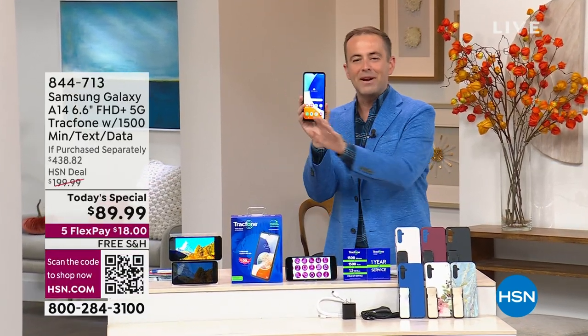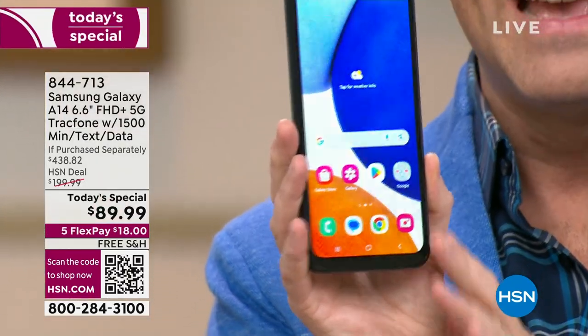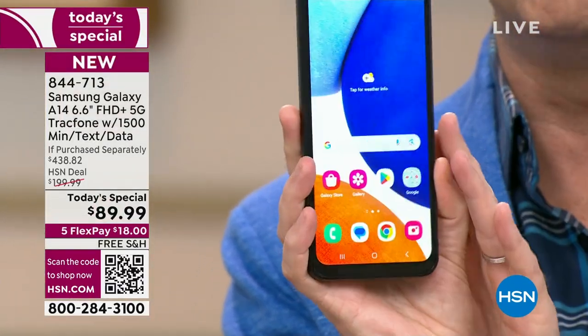Here it is. Everybody here on the crew was comparing their phone to this one — this is by far the biggest. It is glorious and slim and sleek.